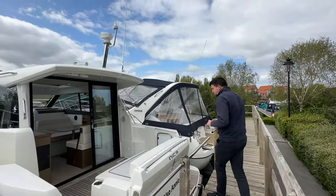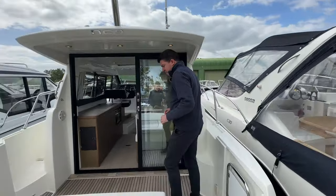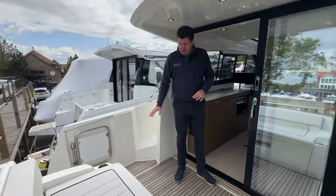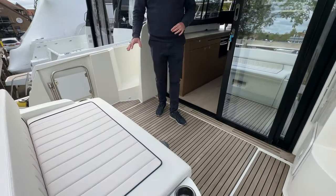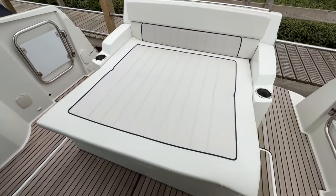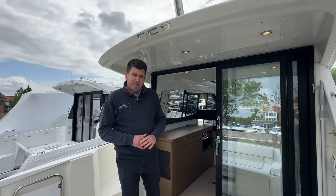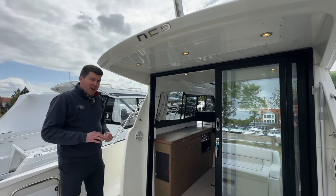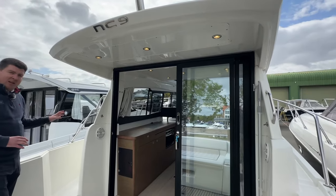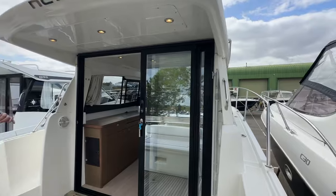Overall she's in really nice condition and she's only done 150 hours on the engine, so she's very lightly used. Taking you into the cockpit, you've got teak running on the cockpit floor, and there's the nice option where the back seat converts into a sunpad as well, with storage beneath the seats. One of the great things about the NC9 is the side decks — it's an asymmetric deck, so on the port side you get a really wide walkway, with still a decent walkway on the starboard side but slightly less.